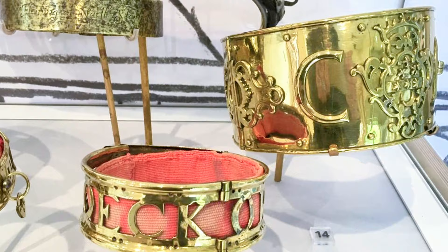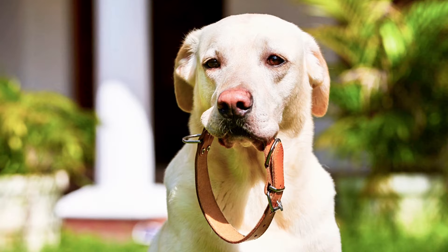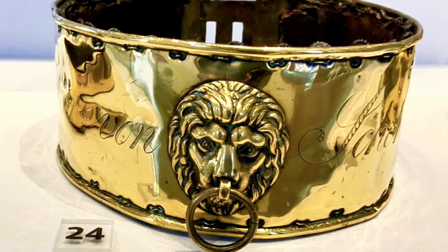From spiky medieval armor protecting noble hounds to bejeweled Victorian masterpieces fit for a pampered duchess. Witness how dog collar design changed from practical tools to playful accessories, each piece telling a story of our furry companion's evolving role in society.